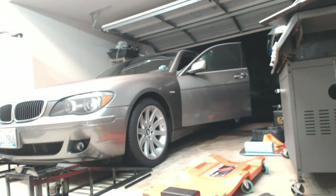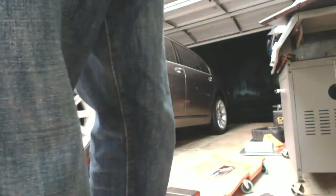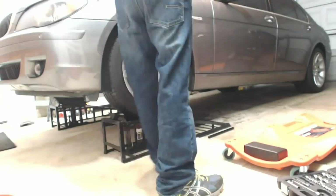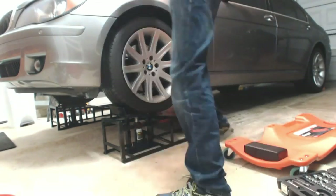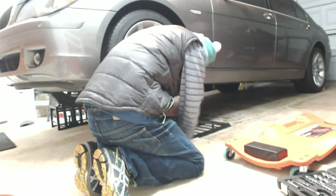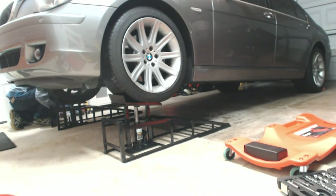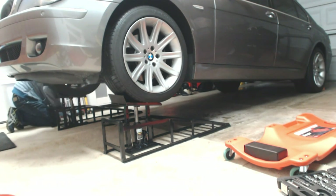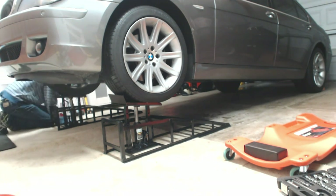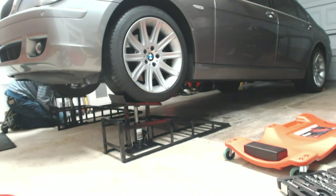Okay guys, so first things first, you have to raise the car. For right now I only raise the front of the car because I'm not adding any oil yet. Those ramps you see here — don't buy them. They're piece of crap, honestly. They're not worth the time, effort, and money. They're extremely dangerous — extremely Chinese ramps. But since I bought them, I used them at the time.